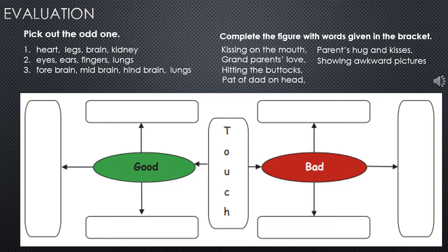Pick out the odd one. From heart, legs, brain, kidney — the answer is legs. From eyes, ears, fingers, lungs — the answer is lungs. From forebrain, midbrain, hindbrain, and lungs — the answer is lungs. These are the odd ones.